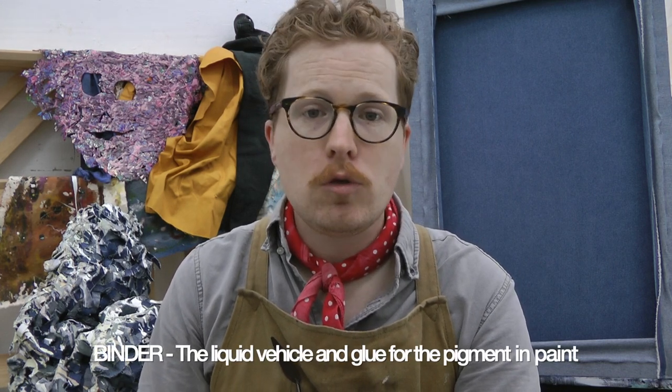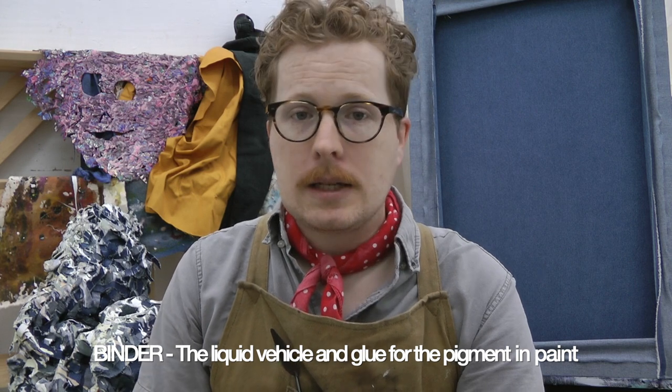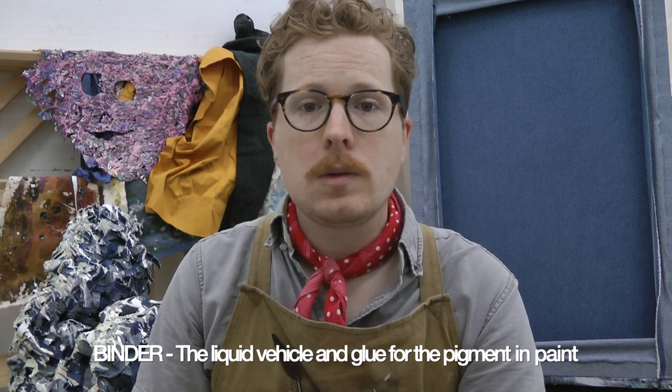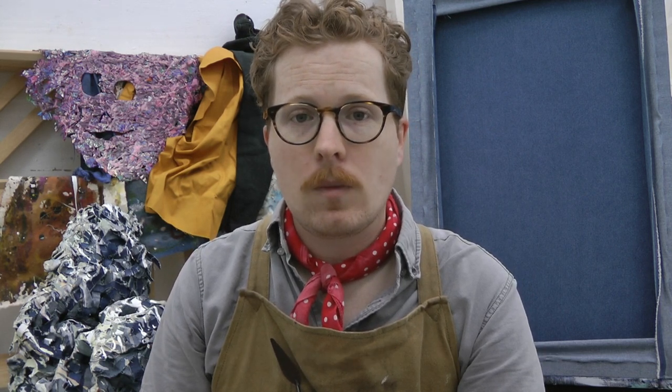A binder is the liquid compound in paint. It has two jobs essentially: it acts as the vehicle for the pigment when it is wet, and the glue that holds the pigment to the surface when it is dry. Organic binders come in many forms, but are often made from fats and proteins, such as plant oils, milk proteins, and even egg yolks. Synthetic binders are derived often from petroleum chemicals, and include acrylics, resins, and latex.